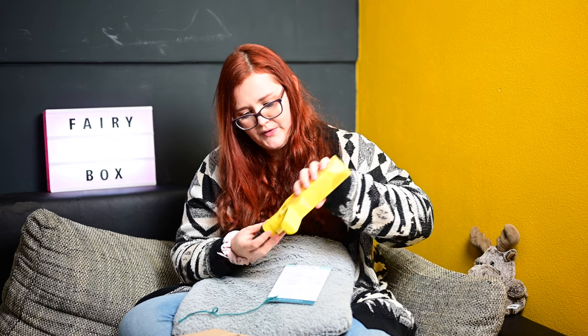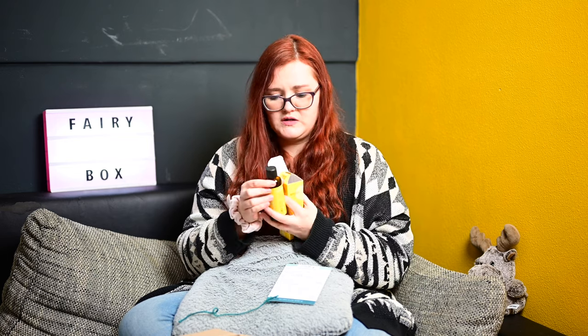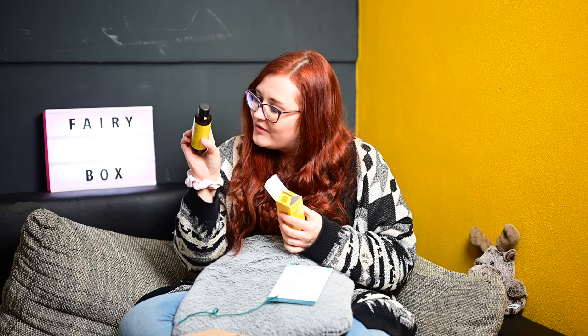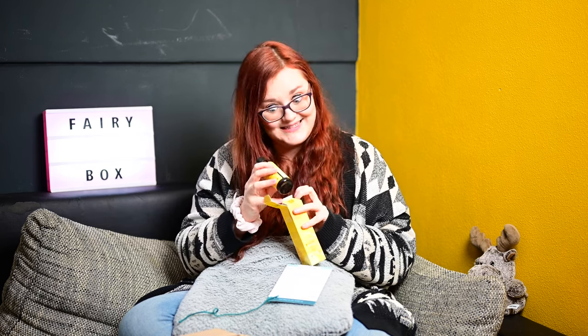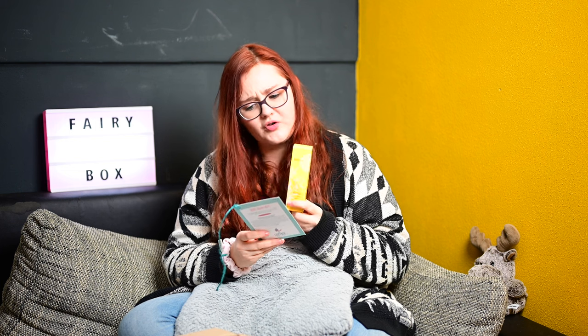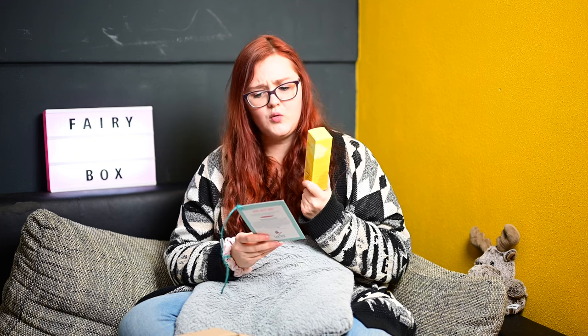So sieht das Öl einmal aus – das ist eine Glasflasche auf jeden Fall, sieht mega hochwertig aus. Es wäre halt toll gewesen, wenn man das zum Kochen hätte verwenden können, aber dafür ist es nicht. Ich finde es cool und werde es sehr gerne testen, vielleicht auch für Massagen – ich liebe nussigen Duft. Natural Care Bio Sesamöl, 75ml, kostet 7,95 Euro. Das finde ich tatsächlich okay.